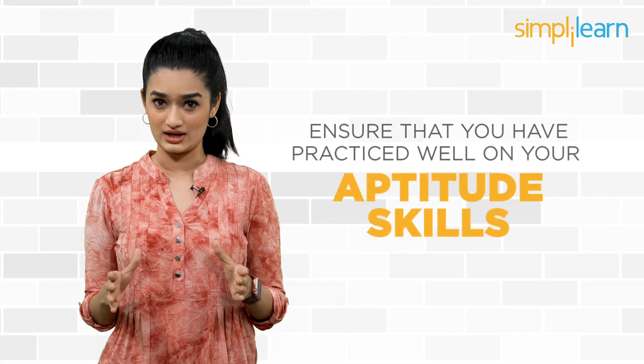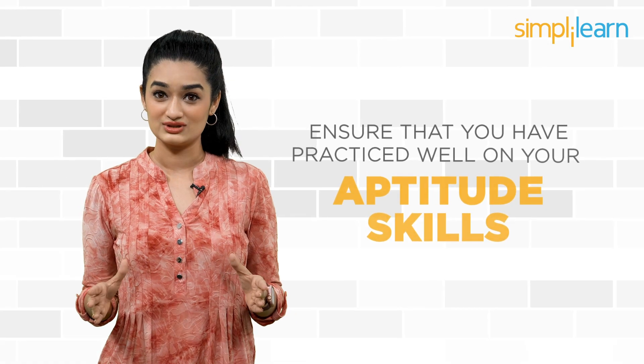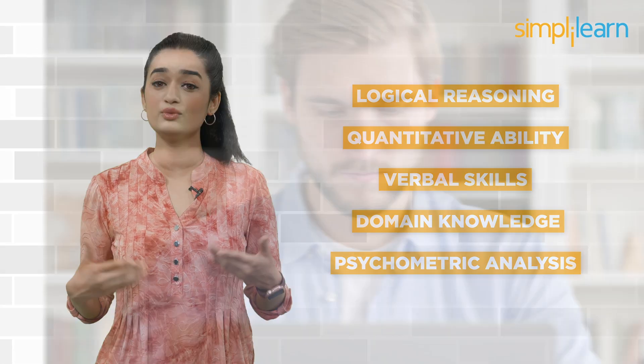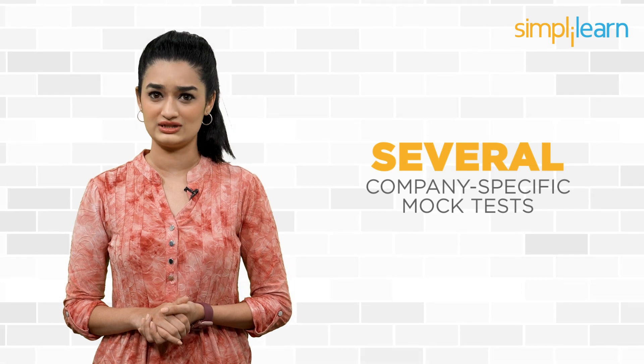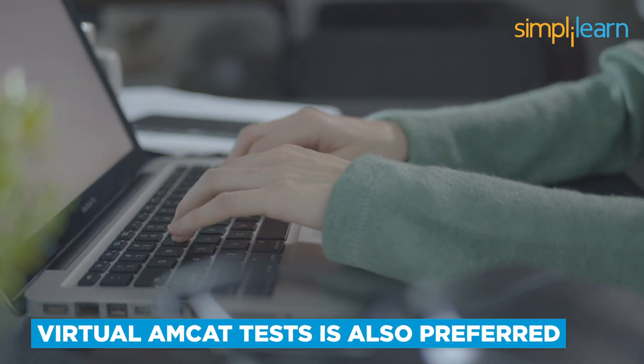You can also use review sites like Glassdoor to get an idea about the interview process and questions asked in previous interviews. The next point is to ensure that you have practiced well on your aptitude skills, because every interview process begins with an aptitude test. Aptitude tests contain questions based on logical reasoning, quantitative ability, verbal skills, domain knowledge, and psychometric analysis. This test is the first hurdle you have to clear, so it is crucial to polish your aptitude skills. Consider going through several company-specific mock tests to gain an idea of time management and tricks that help you crack aptitude questions. Going through virtual AMCAD tests is also preferred.